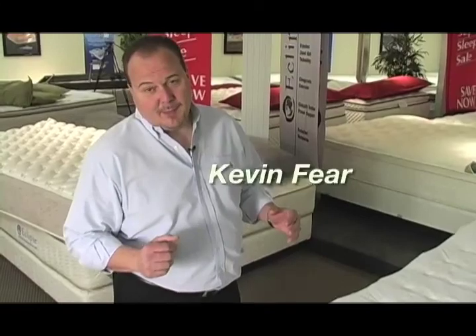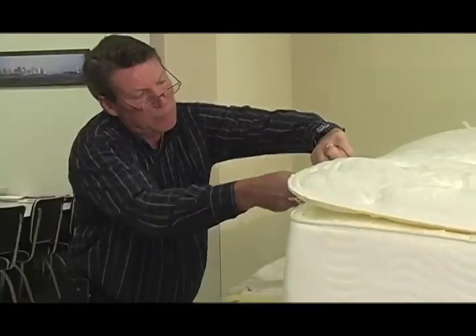As you've seen us do many times before, we've taken two brand new mattresses and we're going to cut them open. When you're shopping, you don't know what's on the inside — I'm going to show you.